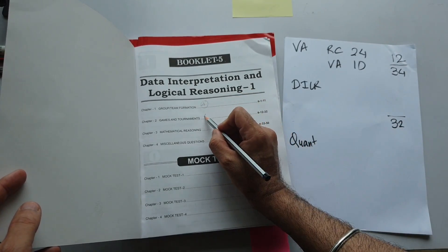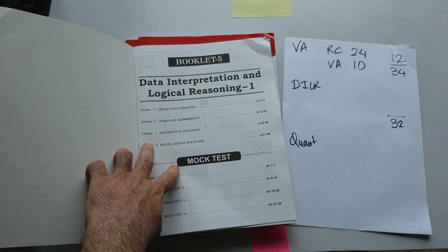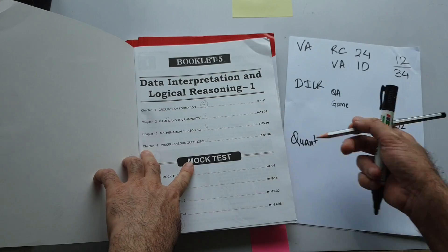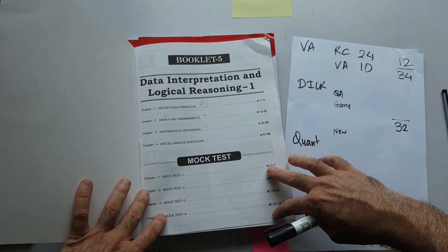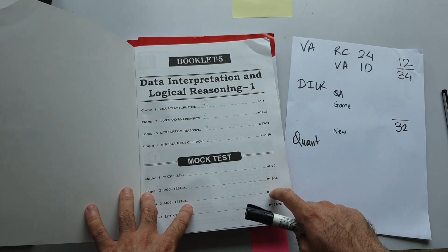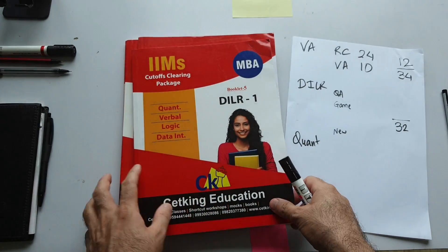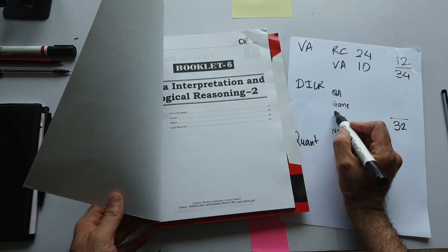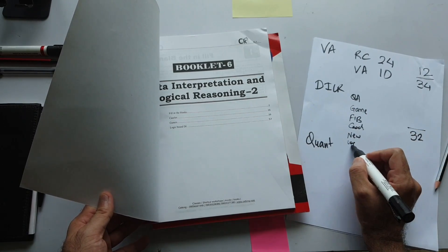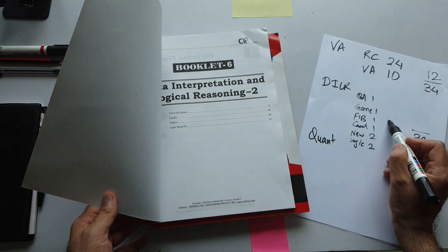Tournaments have not been coming for the last 2-3 years but games are coming. Mathematical reasoning: 4 questions for sure. Miscellaneous new-type questions are also there. There are 4 mocks which are more than sufficient — this is the typical CAT pattern. DI book 2 contains fill-in-the-blanks (1 set), caselet (1 set), more games examples, logic-based DI (2 sets), new-type sets (2), caselet set (1), fill-in-the-blank set (1), games set (1), and quant-based DI (1). This is your total 8 sets of the CAT paper.